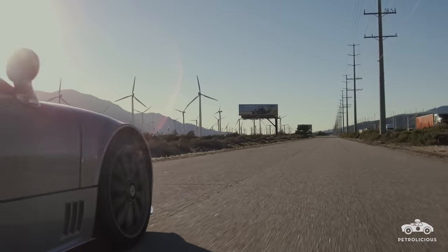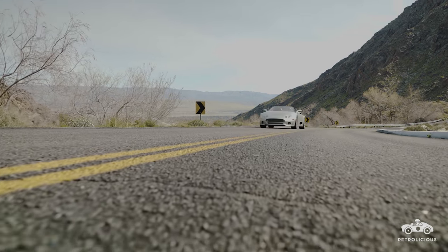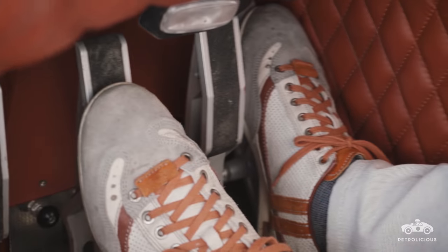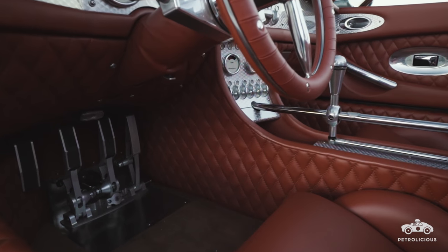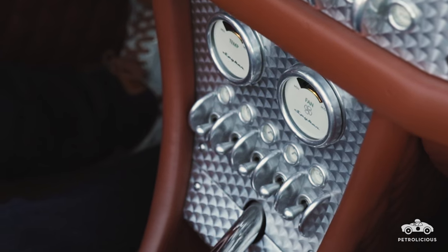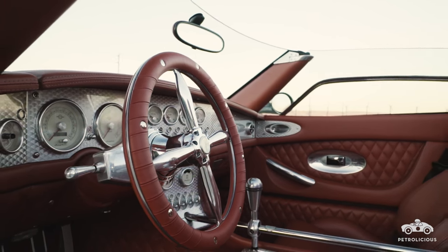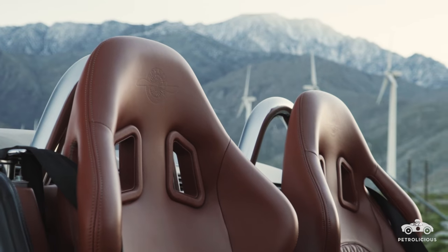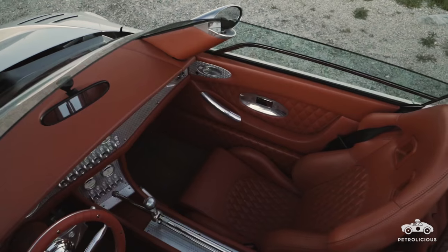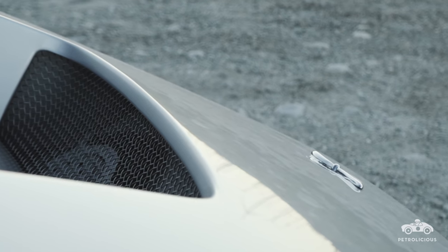The first time I saw a Spyker was in 2005 at the Monterey car show, and that car just turned my head. The attention to detail is incredible — the pedal box, where the clutch, gas, and brake are; the shifter and how uniquely linked it is; the engine turning on the dashboard. Every single piece is aluminum, engine-turned to perfection. The interior is swathed in leather: dashboard, A-pillars, door panels, seats — even places you don't see are covered in leather. These attributes and designs are what I fell in love with.